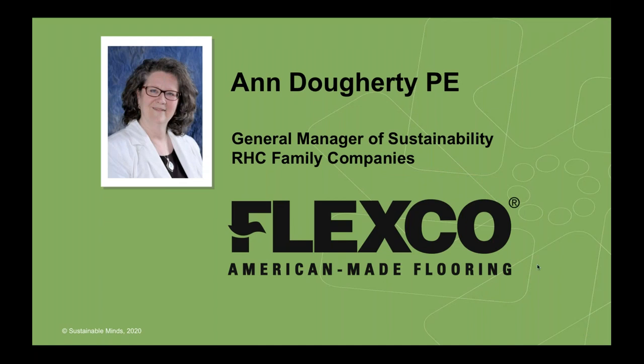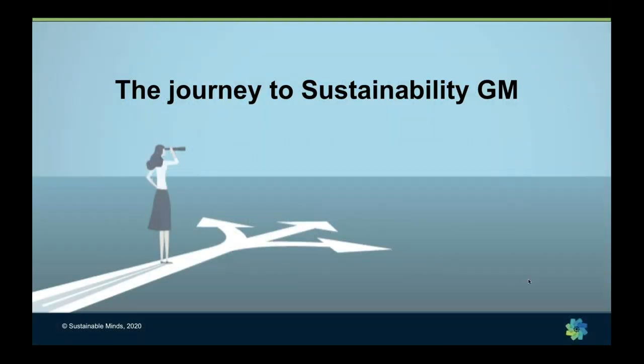Without further ado, I'd like to introduce Ann Doherty, who will tell us the story of Flexco's greener and healthier products. I'm Ann Doherty, General Manager of Sustainability for RHC Family Companies. Flexco American-Made Flooring is a part of RHC, and the PE after my name stands for Professional Engineer — I'm a Registered Engineer. My background includes a chemical engineering degree and a bachelor's and master's in manufacturing engineering, plus 35 years of work experience.